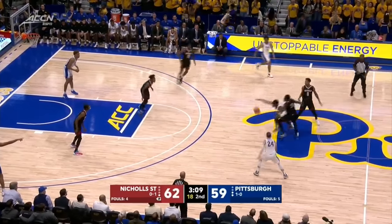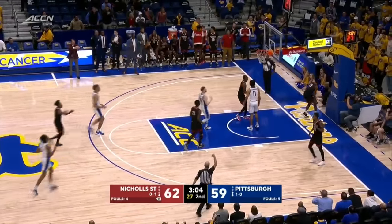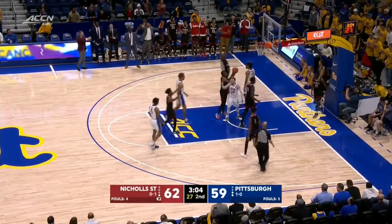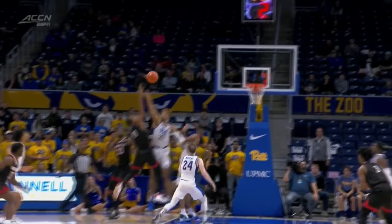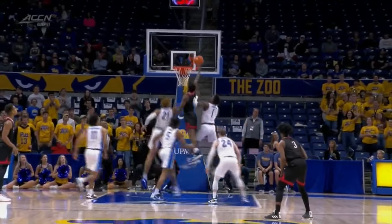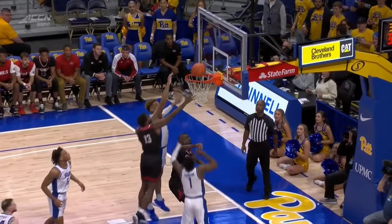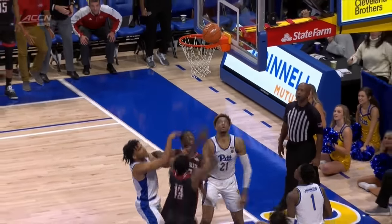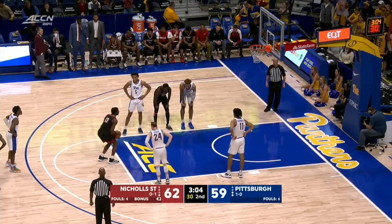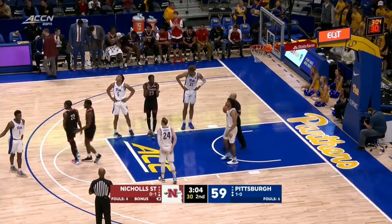A good trap here by Nichols State — no one helps. Here comes Nichols, good look, and a foul. Champagny had to foul or it would have been an easy two. Now watch — how does this go in? Getting a hand on the ball, keep it alive, if you can't grab the rebound. Was there a little help? No. Wow. That's why it's a circle. Andre Jones makes the first free throw — four-point lead. Jones with a dozen. Credit to Nichols — building was hopping.